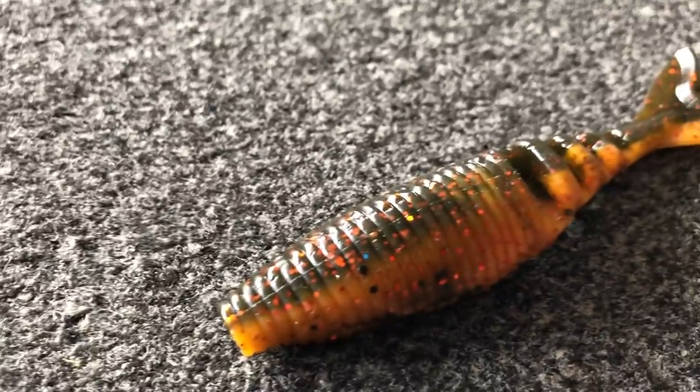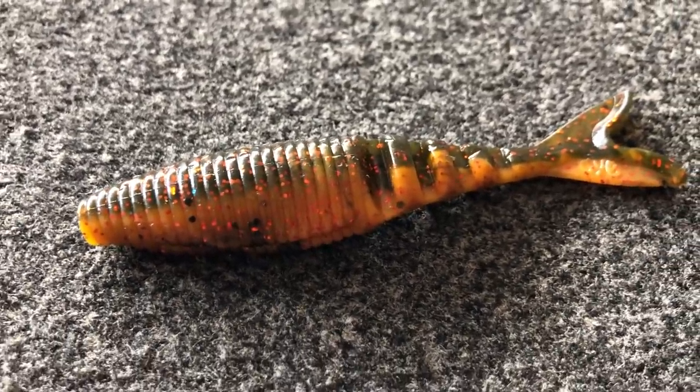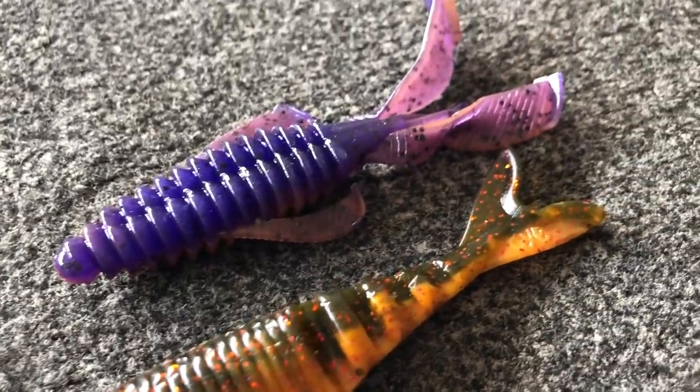The other trailer I like to use with a chatterbait is a shad-style trailer — this one is a Gary Yamamoto Zako trailer. Anytime I'm fishing around grass, which is probably where I fish a chatterbait 70% of the time, or when I'm really trying to imitate a shad, or fishing in open water or next to a seawall, I'll use the Yamamoto Zako trailer in white. Make sure you mix up your trailer to fit the conditions you're fishing.